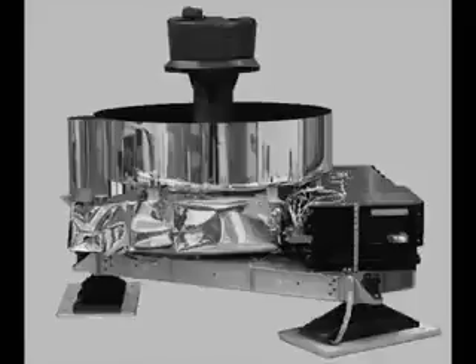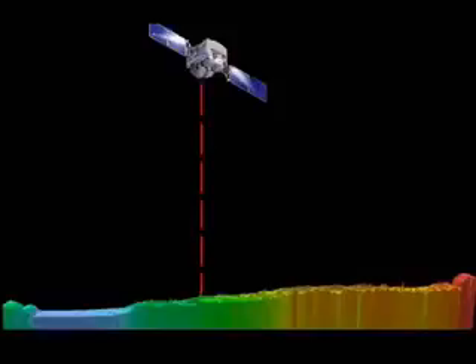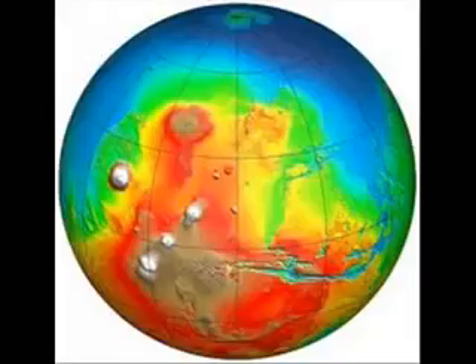MOLA is the Mars Orbiter Laser Altimeter, an instrument currently in orbit around Mars. The instrument transmits infrared laser pulses towards Mars at a rate of 10 Hz, and measures the exact altitude of the surface beneath. Range measurements have been used to construct a precise topographic map of Mars that has many applications to studies in geophysics.